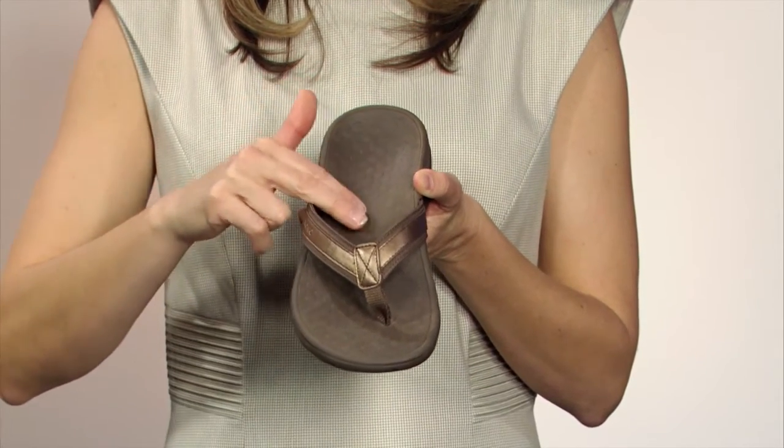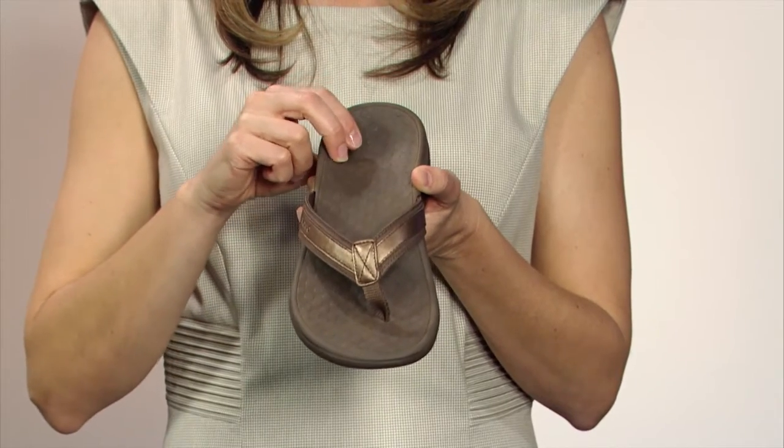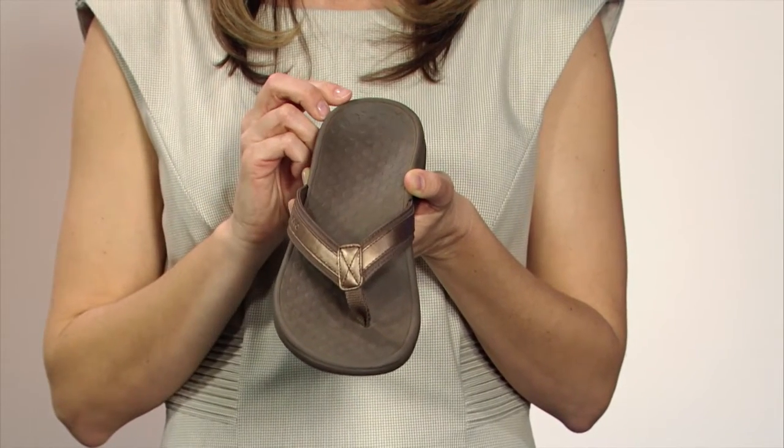The lightweight and flexible EVA material is comfortable and absorbs shock to reduce pressure on the feet, ankles, and knees.